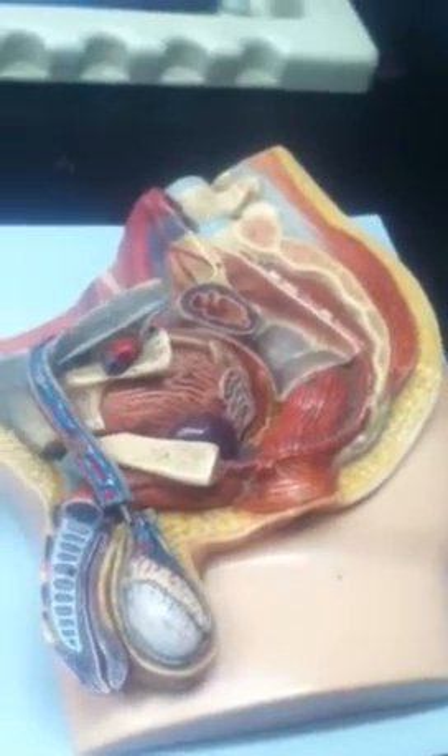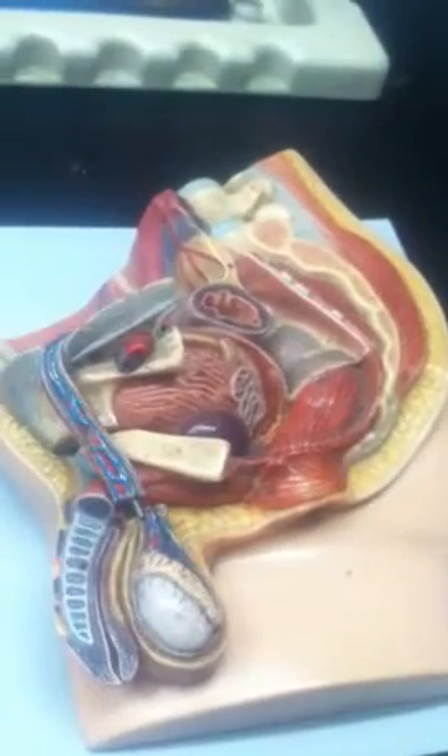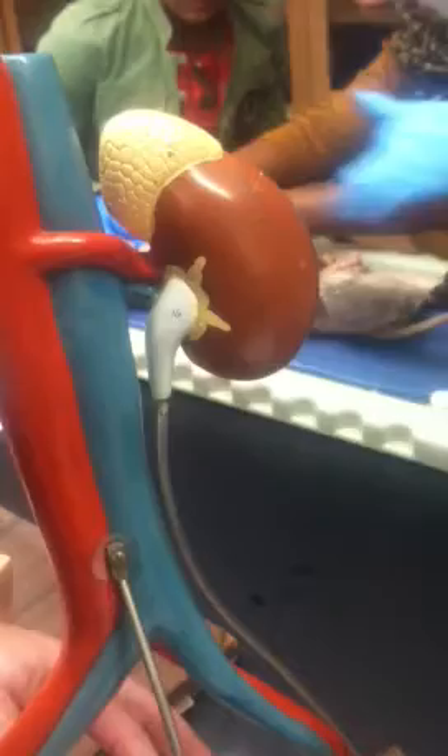The ureter is what takes urine produced in the kidneys down into the urinary bladder. It's going to be this tube on this structure. The ureter conveys urine from the kidney to the bladder, and then the urethra takes the urine from the bladder and conveys it to the outside world. So you have the ureter right here, and then the urethra right there.